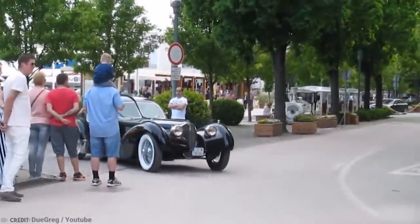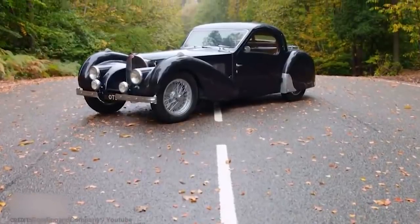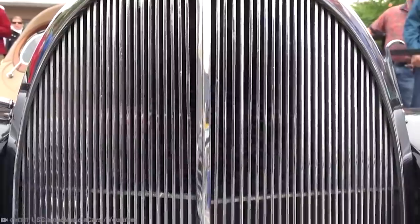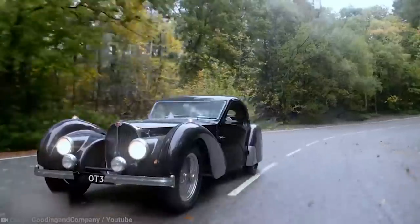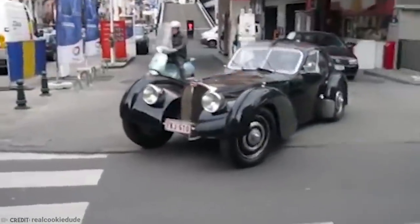Number 4: Abandoned Bugatti. While not technically a storage unit find, this is something we just couldn't leave out. In 2009, the family of a doctor who was a compulsive hoarder discovered a car abandoned in his garage for 50 years. Dr. Harold Carr had died, and his family were tasked with the mammoth job of clearing out all his stuff. Before stumbling across the car, they had gone through piles of medical machinery, thousands of receipts, a World War II spy drone, and around 1,500 beer steins.